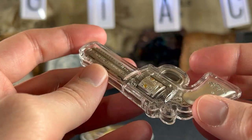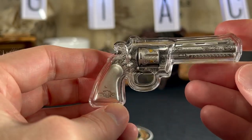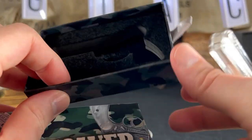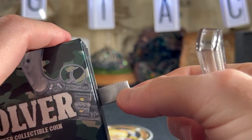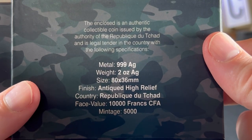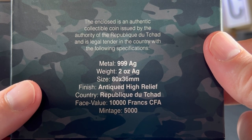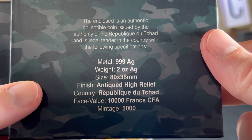I'm going to take it out of the plastic so you can enjoy and see all the little details it comes with. The box itself is just a little cardboard box — nothing too special — but it has a nice pull tab so you can just pull it right out. The card inside reads: 'The enclosed is an authentic collectible coin issued by the authority of the Republic of Chad and is legal tender in the country.'